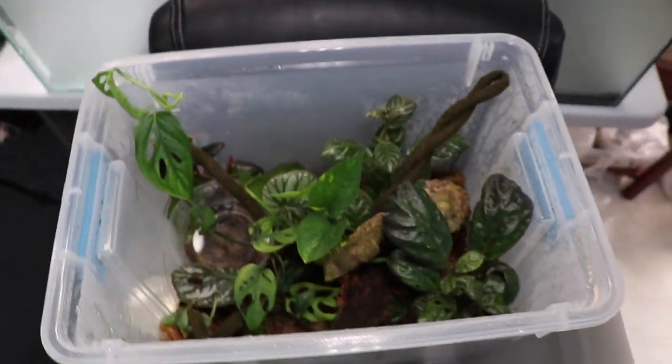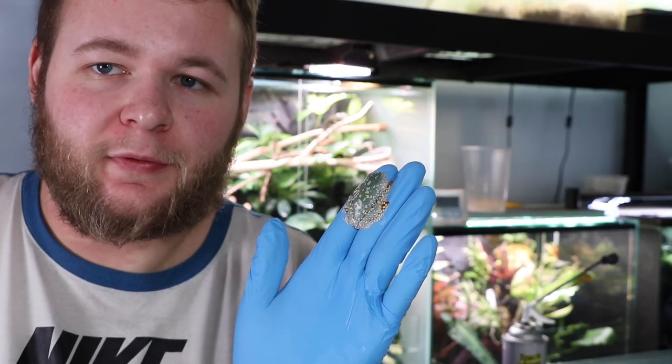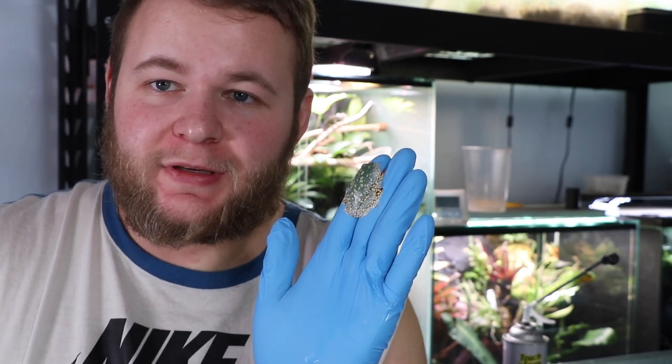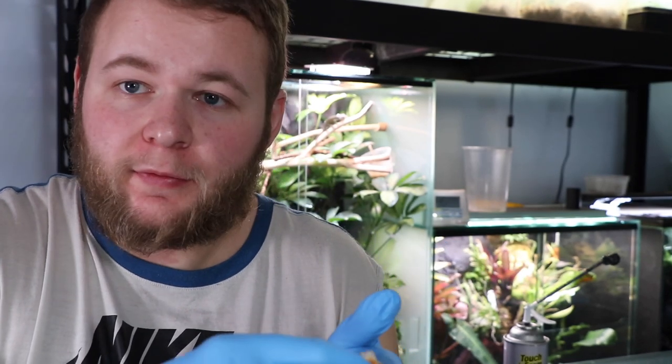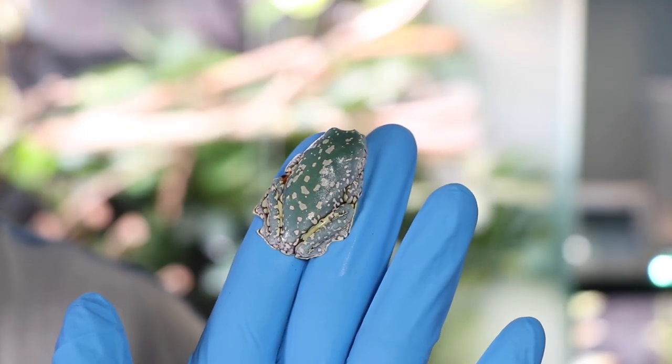And here's the little guy — I managed to get the male out. The female wasn't quite having it, but this guy — how can you not love this frog? I've got gloves on just to protect the frog from my oils or anything like that. It's hard to beat something that awesome. This is an incredibly beautiful frog.